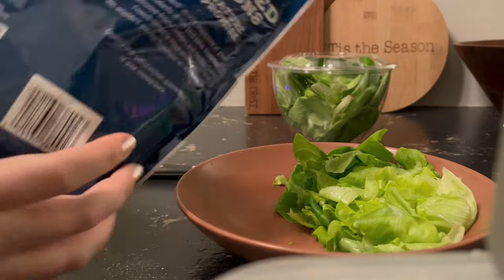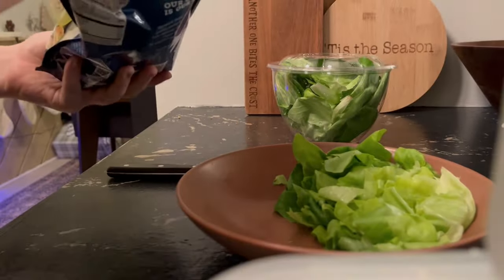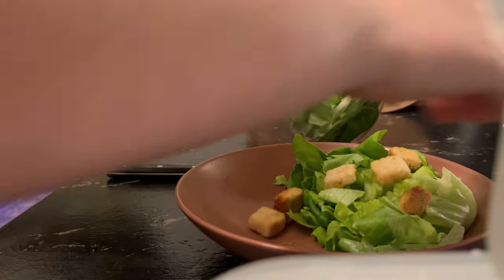Of course, gotta add some croutons. These are just the generic brand from my local grocery store — I think they were four for five bucks or something.